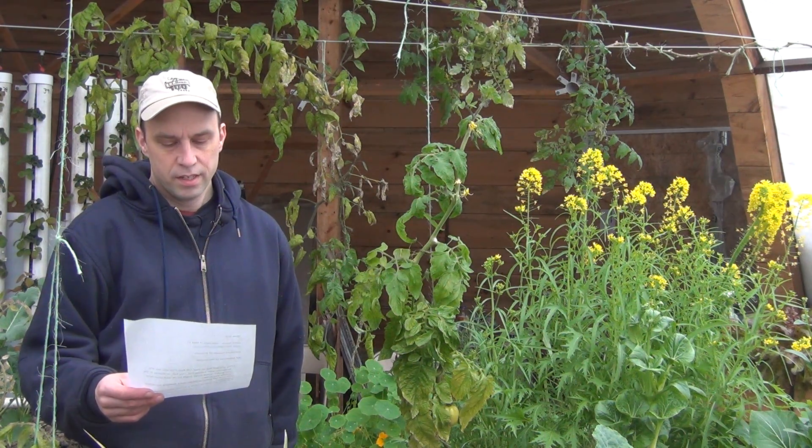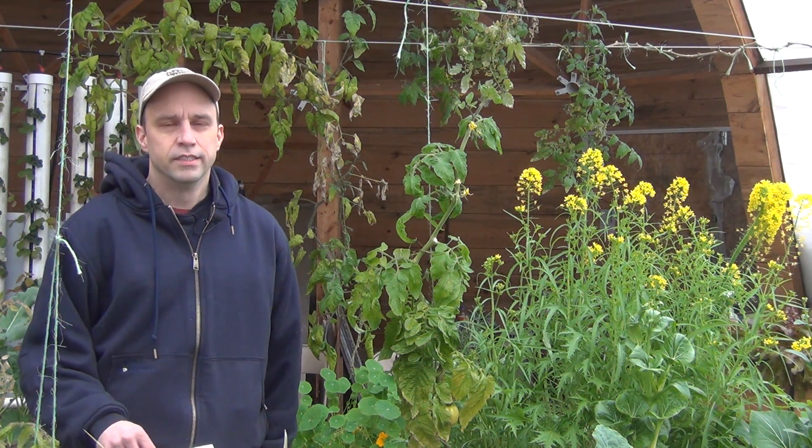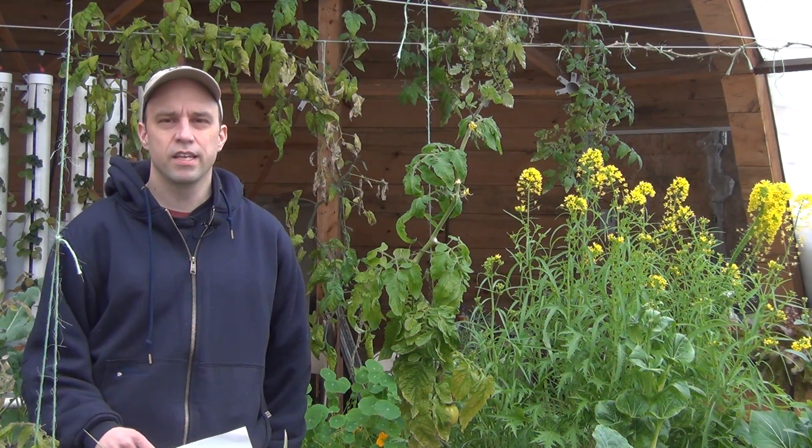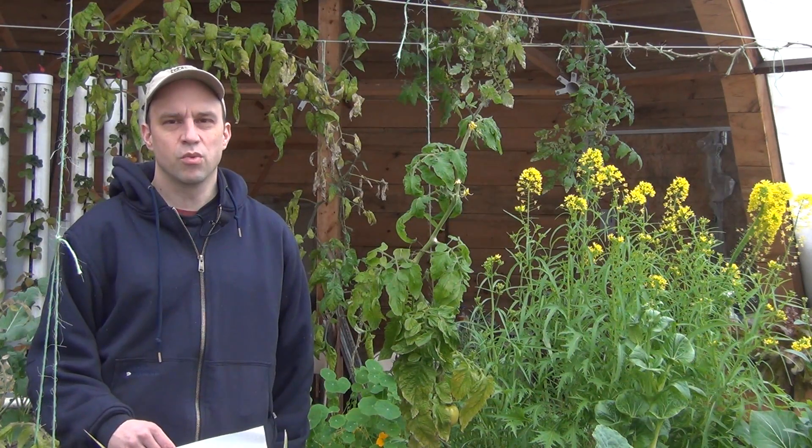Number three: does a raft system need a certain water depth that is ideal? Not that I know of. All my rafts are built at 12 inches, so I have about 11 inches of water in them, and I'm finding that that is more than deep enough. Any of my lettuce plants, even though the roots look really long, they basically are floating along the top of the water, so they really only consume about 3 to 5 inches at most of the top level of the water. Anything below that is basically just extra water storage space.